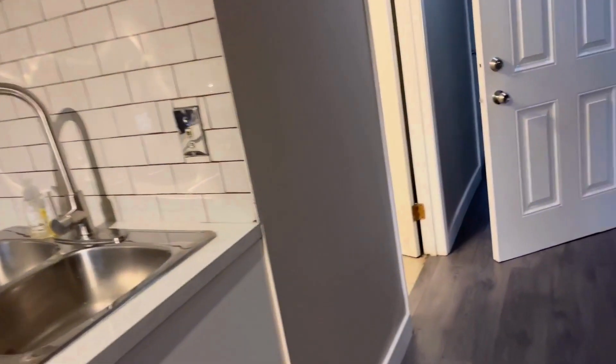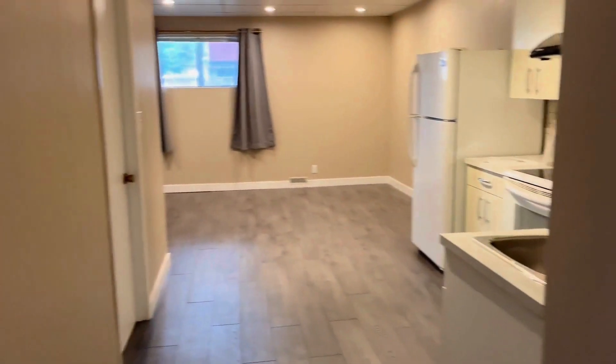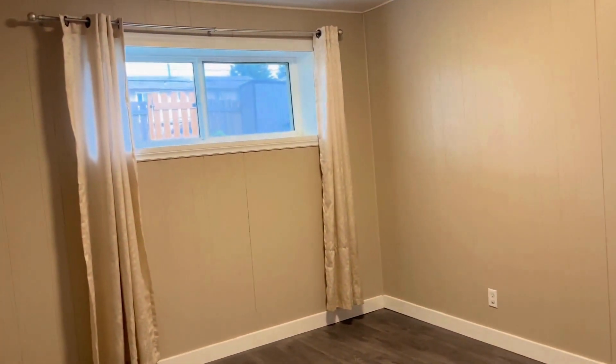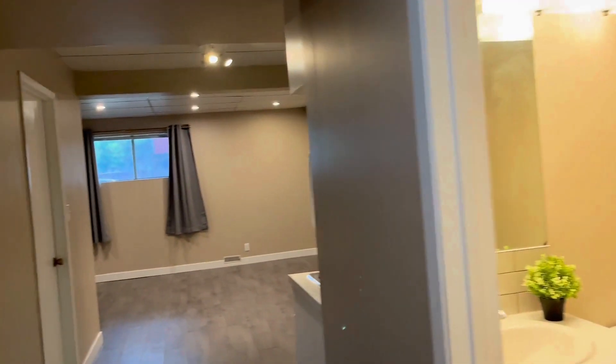The washer and dryer for the basement is in this room here. Same concept — when you enter, on the left is the living area and kitchen, and on the right are the bedrooms. This is a bigger bedroom, and this is bedroom number two. So two bedrooms downstairs, two bedrooms upstairs, and they each have their own laundry.